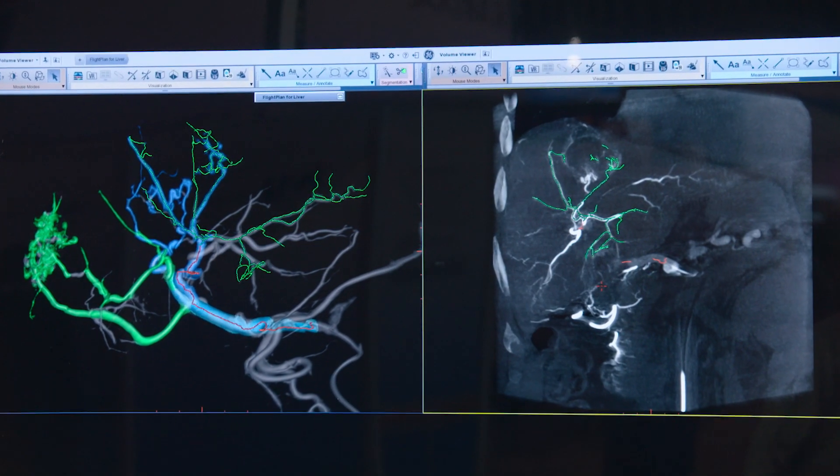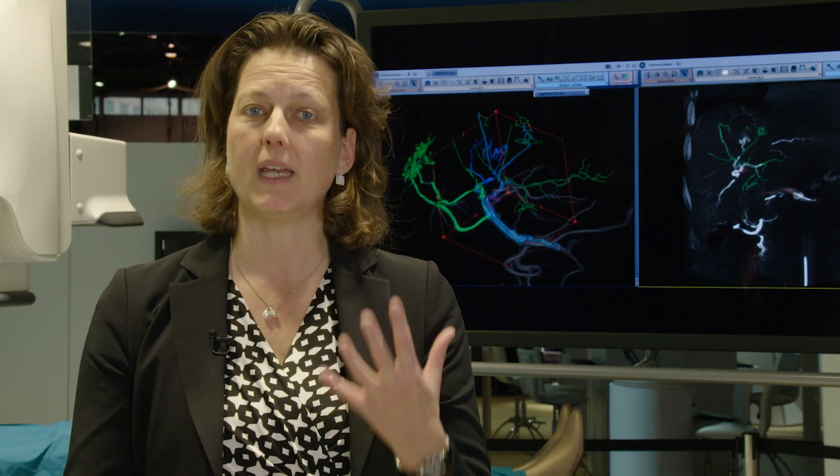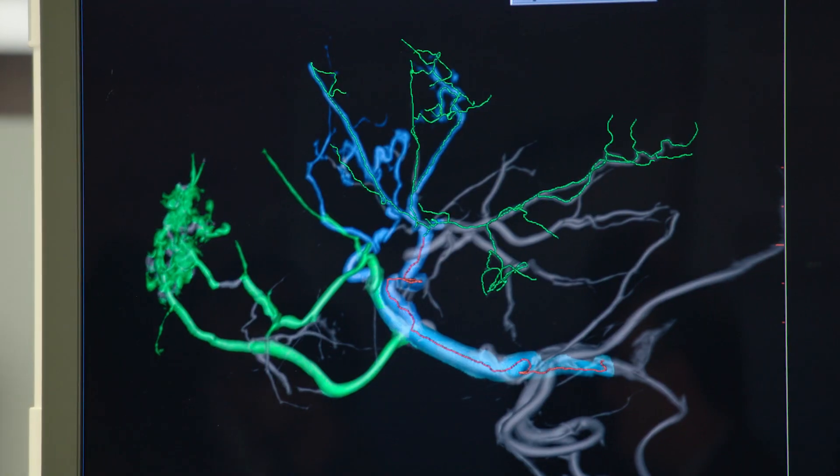Liver Assist VI helps them simulate the injection strategy and shows customers real-time and live where their embolic agent will be going if they choose that specific injection point. It helps them make a better trade-off between a more proximal or more distal injection strategy, and also helps them see where the embolic agent will be going and if they are affecting any healthy tissue.